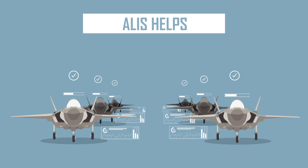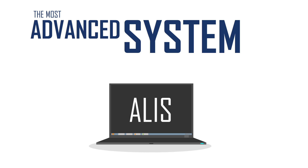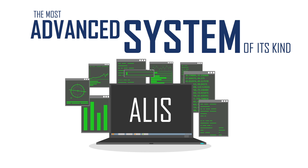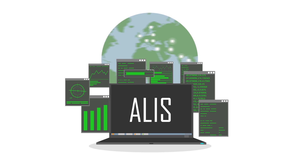This is one way ALICE helps reduce man hours and lifecycle costs. ALICE is the most advanced system of its kind, and it's essential to how F-35 fleets around the world will operate and maintain their aircraft for years to come.